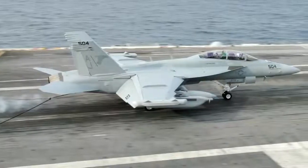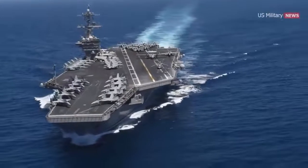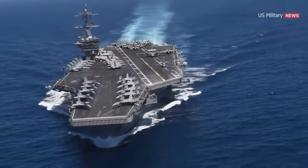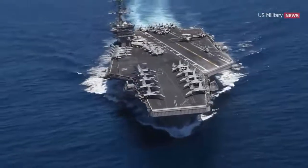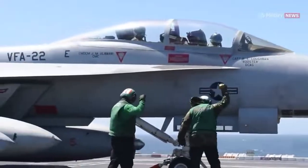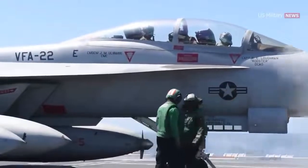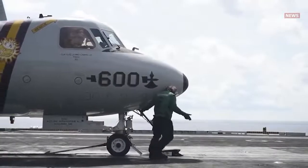The EA-18G Growler is a versatile multi-role electronic warfare airplane. With it, a carrier battle group has many options — it can send the airplane out on patrols to collect intelligence. In a potential conflict, it'll create a safe path for attack aircraft such as the Super Hornet, and can communicate with the E-2 Hawkeye while snooping on enemy communications.